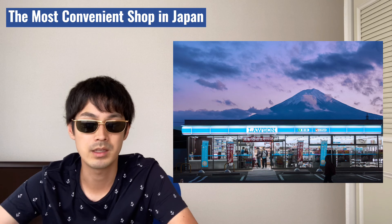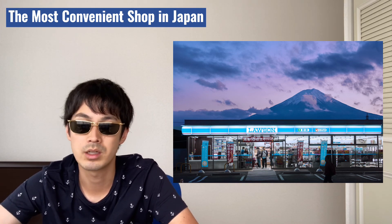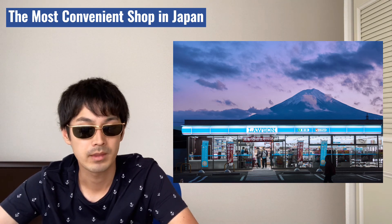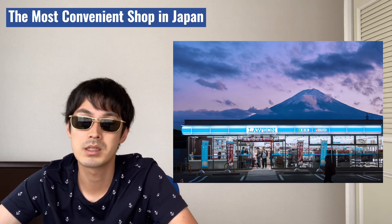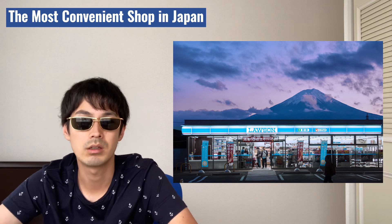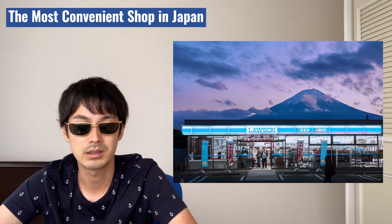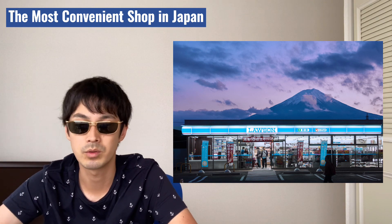I usually use conbini for mail delivery. When a used product of mine is sold through an app, I send products from the conbini. Conbini is really convenient and time-saving. You don't need to go to certain shops to buy something. A wide range of products are being sold, and services like paying bills, ATM machines, and mail delivery are available 24 hours a day.